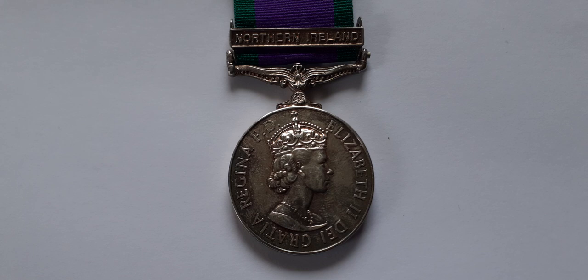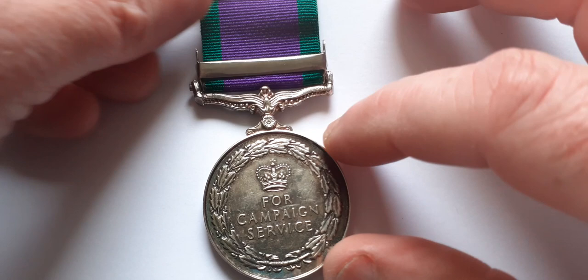The medal is also commonly known as the Campaign Service Medal 1962, and was instituted in 1964. The ribbon is deep purple, edged with green. The medal is silver and measures around 36 millimetres. The obverse bears a crowned bust of the Queen, and the reverse simply reads 'For Campaign Service' along with the bar clasp.